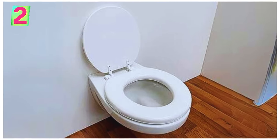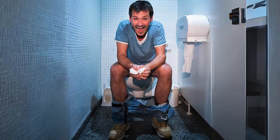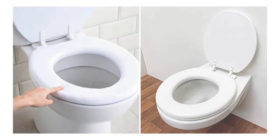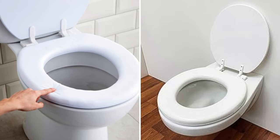Soft Vinyl Seats: Soft vinyl padded seats offer a combination of durability and comfort. The vinyl covering provides a pleasant texture, and the padding beneath adds an extra layer of coziness.